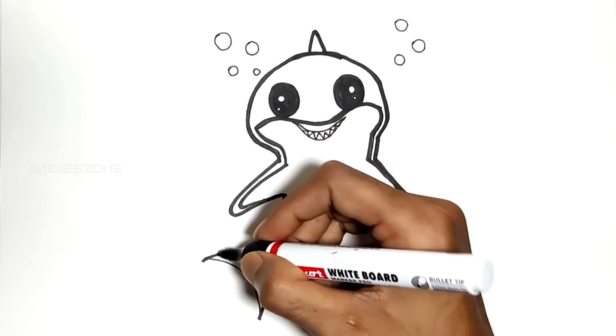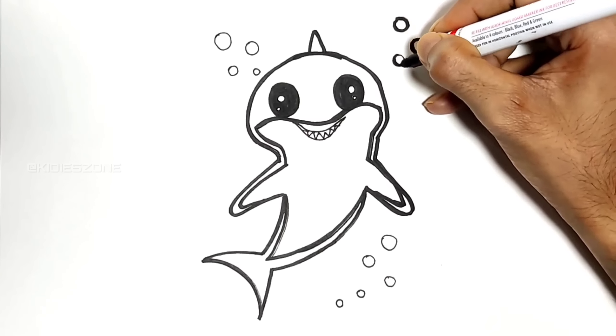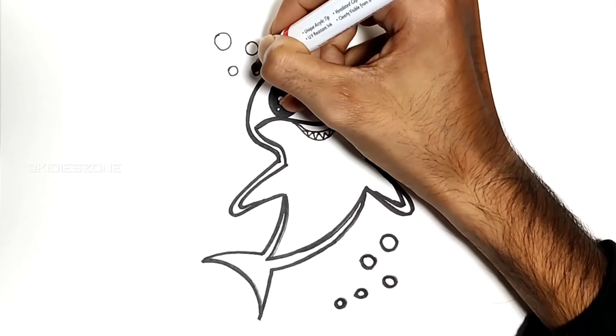Now it's time for the most exciting part — colouring! Let's draw and paint together.